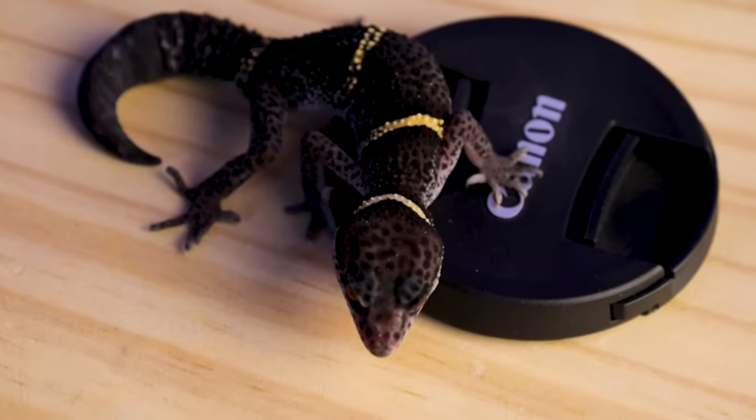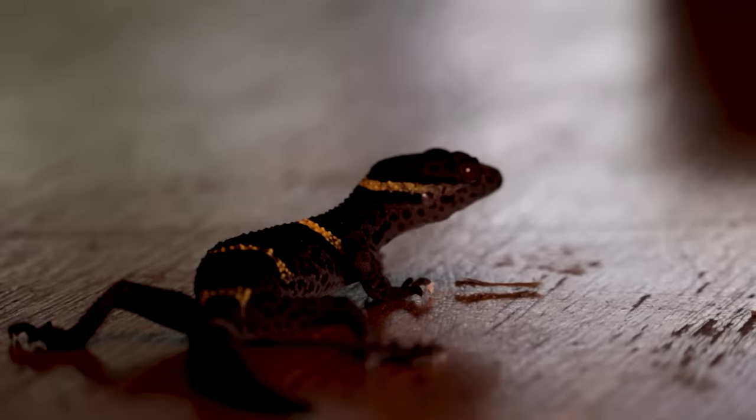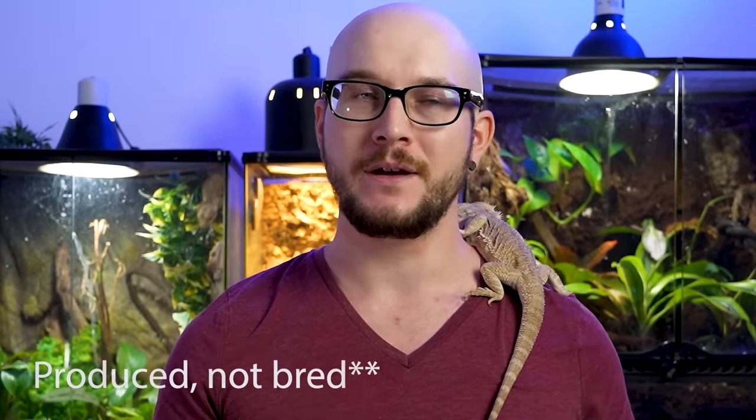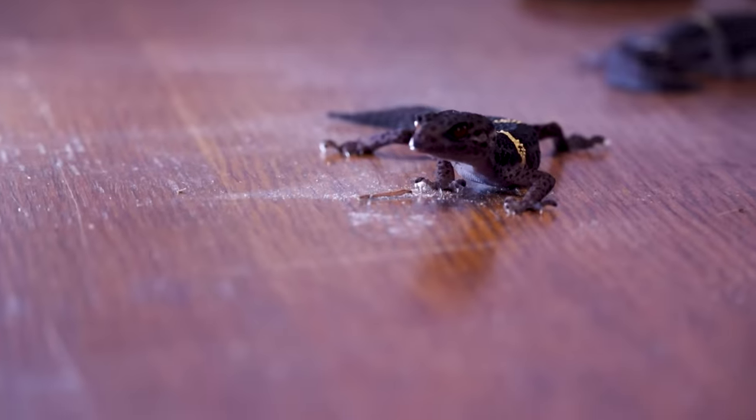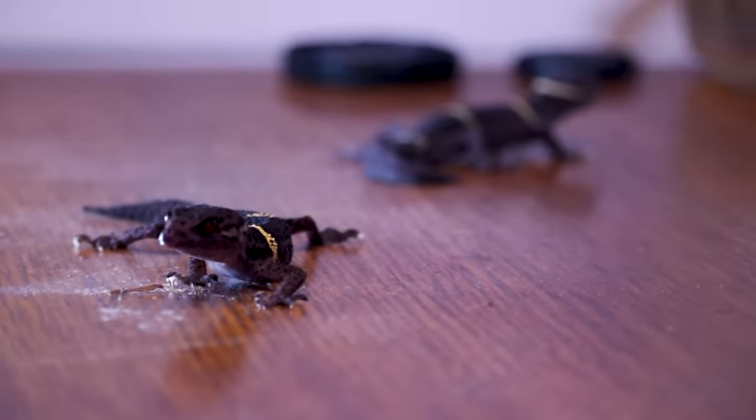In comparison to leopard geckos and African fat tail geckos, cave geckos aren't as handleable unless you put in the work. Cave geckos can be handleable and they're not always skittish, but with a leopard gecko — and I've bred over a hundred of them — they just come out of the egg like, 'hey, what's up, can we hang out?' Whereas a cave gecko takes more work to get to that stage.